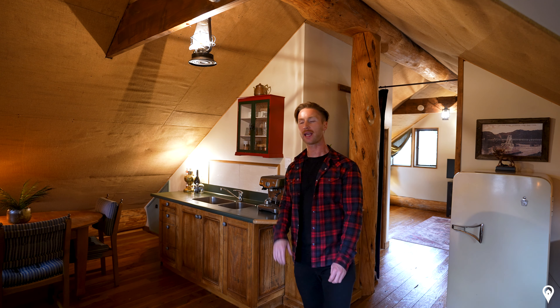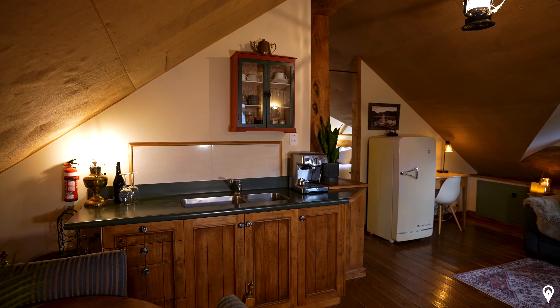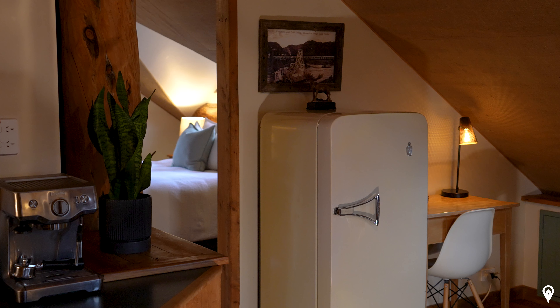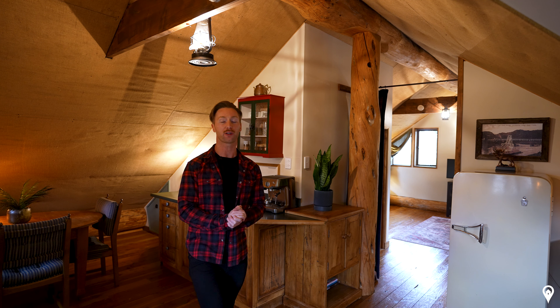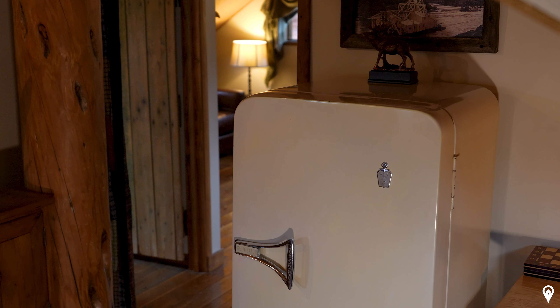On the opposite side is the kitchenette and dining area. Over to the right there is a retro refrigerator which I love — old school refrigerators were built to last and they really do have a long shelf life.